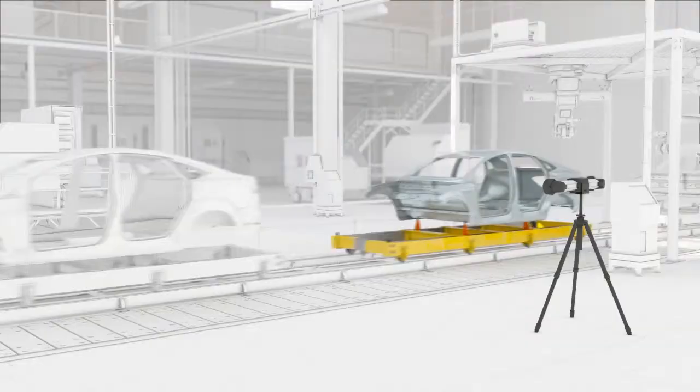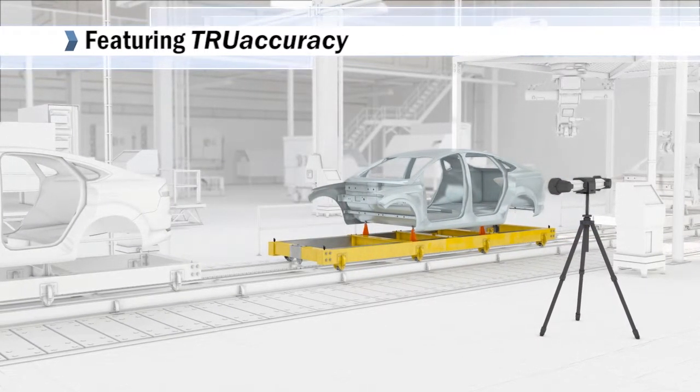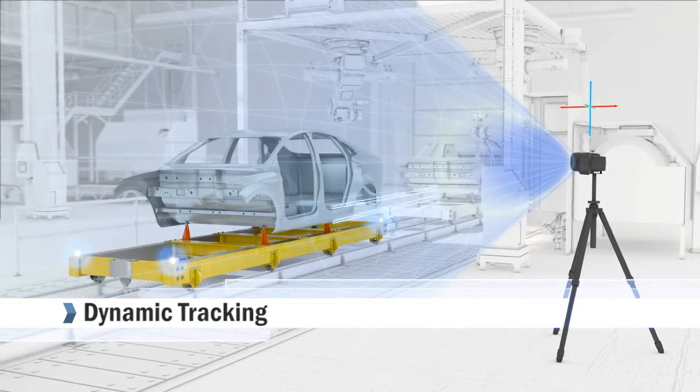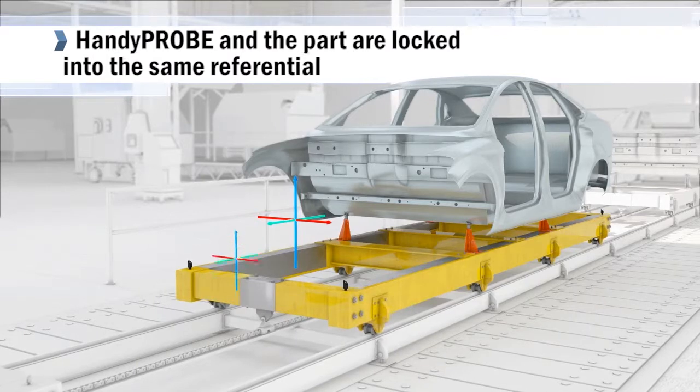The Handy Probe features CREOFORM's True Accuracy technology. Using True Accuracy, the C-Track dual-camera sensor dynamically tracks all reference points in the environment. The Handy Probe and the part are virtually locked into the same referential.